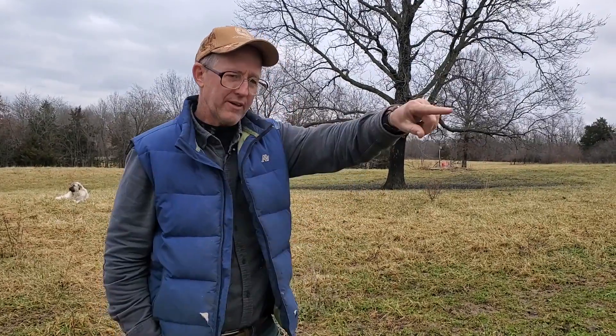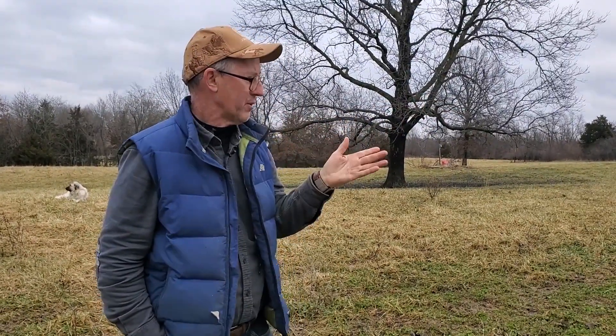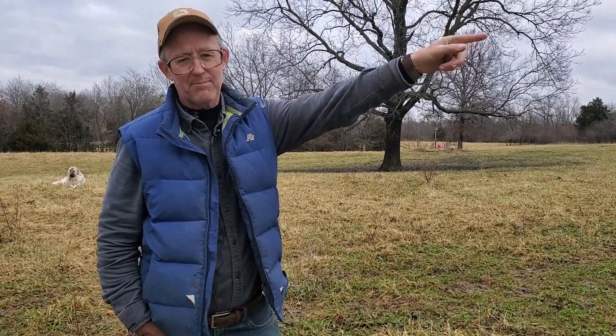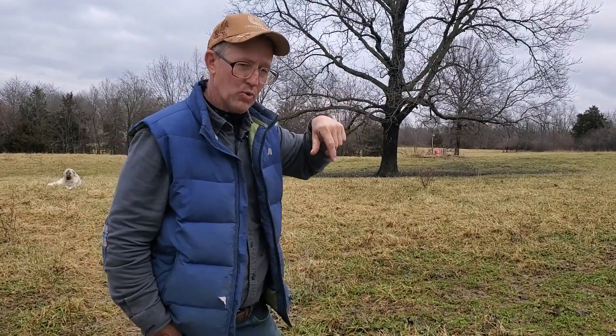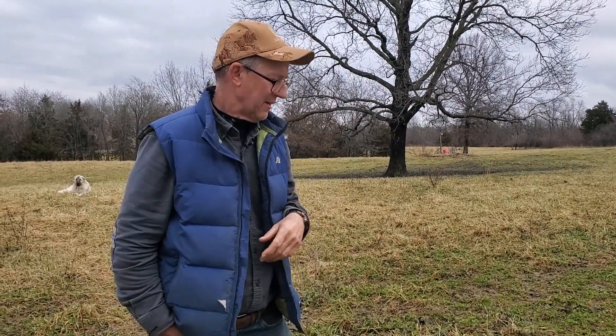Good day folks, this is Greg Judy at Green Pastures Farm. Today we're on a farm that we grazed roughly around 30 days ago. It had its first winter stockpile grazing, and we were on this paddock for about 12 hours before we moved them. The cattle are about five miles down the road, making a circle coming this way, so we'll be back here in about 30 days.